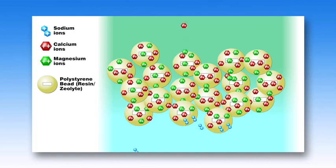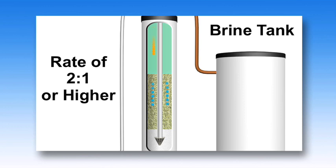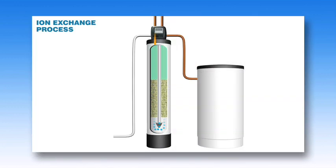Water softeners have a separate brine tank that uses common salt to create this brine solution. In normal operation, hard water moves into the mineral tank and the calcium and magnesium ions move to the beads, replacing sodium ions, usually at a rate of 2 to 1, or in some instances even higher based on the efficiency of the softener. So more hardness in the water creates more salt transferred into your home.